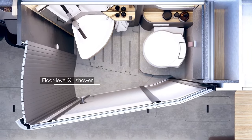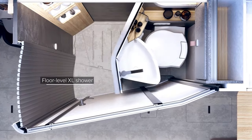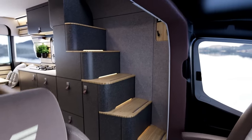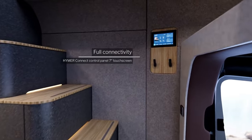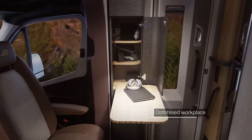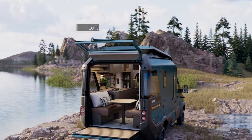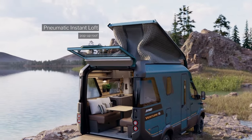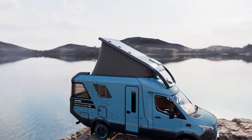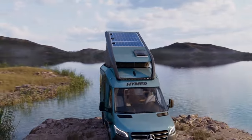The Venture S is packed with the latest technology, including a high-tech control panel and a comprehensive infotainment system. The Heimer Venture S is a one-of-a-kind camper van that combines luxury, off-road capability, and innovation. However, it comes with a hefty price tag, starting at €225,000 — around $243,000.